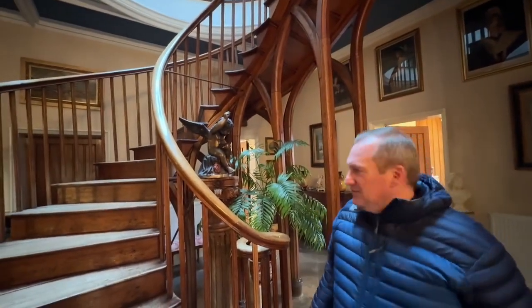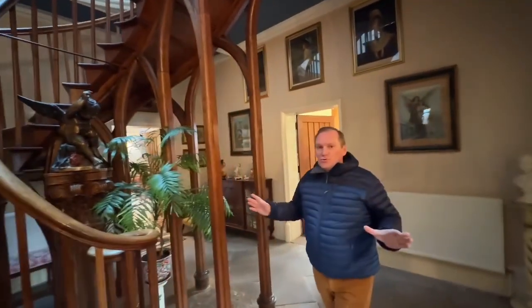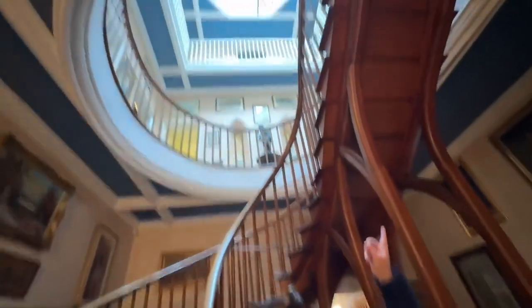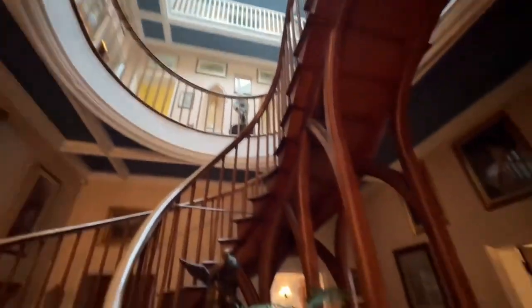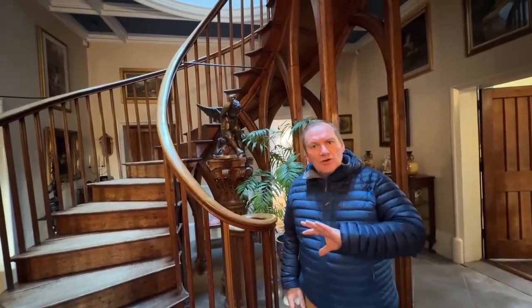Spectacular — I think that's the only word we can put to that. This is the most unusual staircase I think I've ever seen. If you pan right up to the top, it's a construction I've never seen before in a house. Whoever decided that this staircase was going to befit this property when they built it really truly wanted to make a statement, and I think they did it very well.